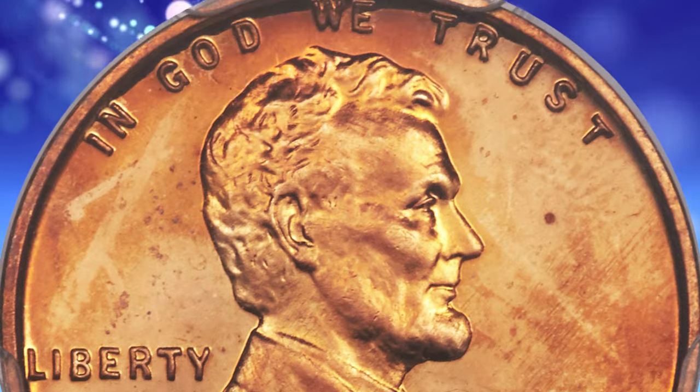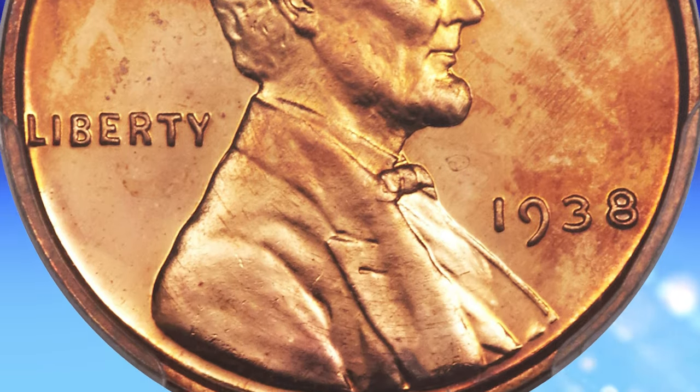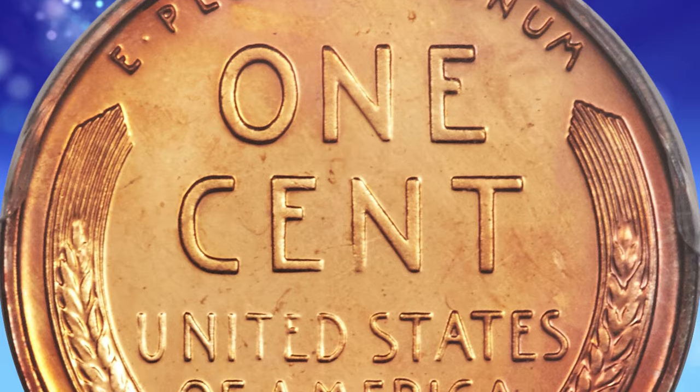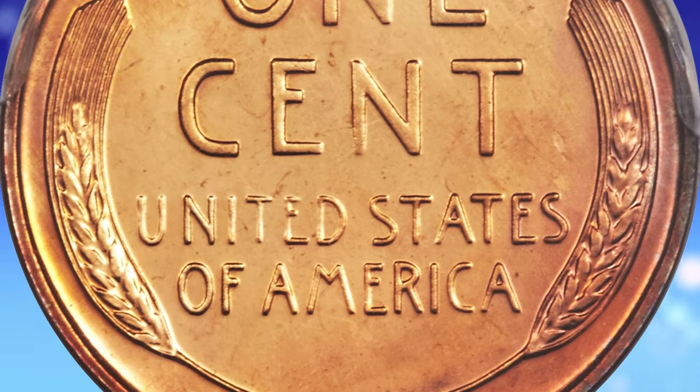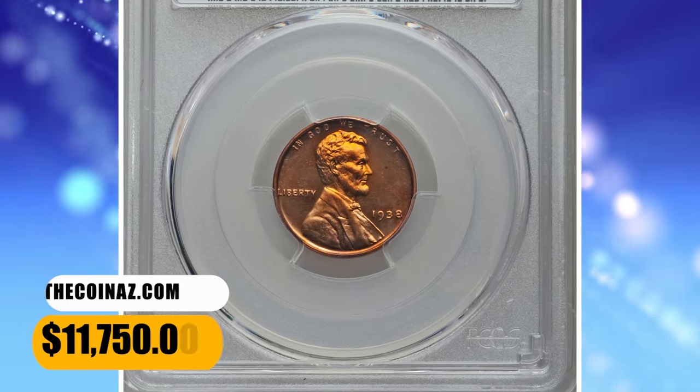There is no carbon spotting, and both sides have uncommonly prominent cameo contrast. Red cameo examples of the 1938 Proof Lincoln Cent are scarce, and examples grading this fine are rare. This wonderful penny fetched a sum of $11,750.